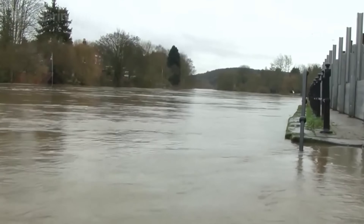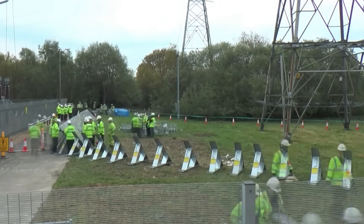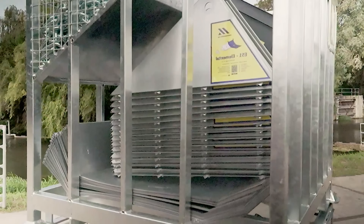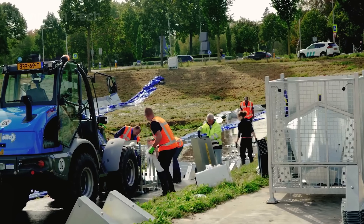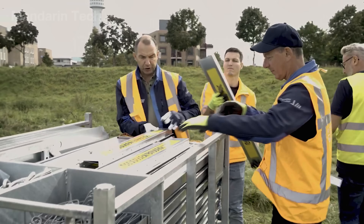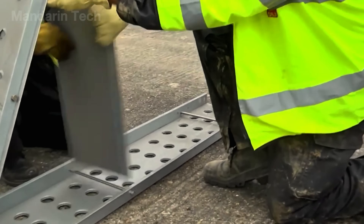Whenever there is a risk of flooding, a temporary barrier stretching up to 550 meters is quickly installed, forming a highly effective defensive line. The entire system is pre-packed in metal cages, making it easy to transport and deploy when needed. Well-trained technical teams can assemble and dismantle the barrier with increasing speed, precision, and efficiency.